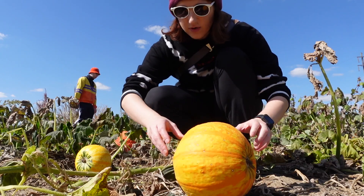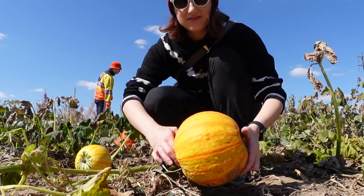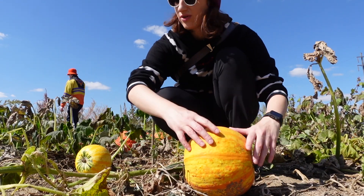Oh, this one looks cool! I think it's like a gourd because it doesn't have your traditional pumpkin orange color — it's got like different stripes.